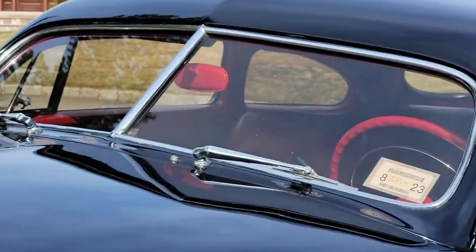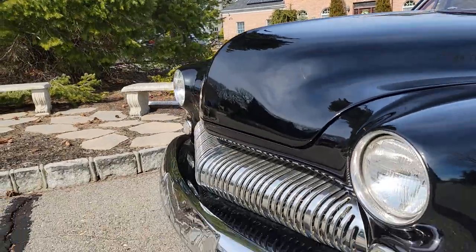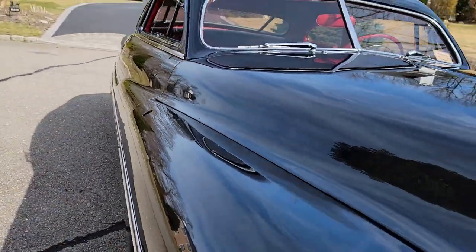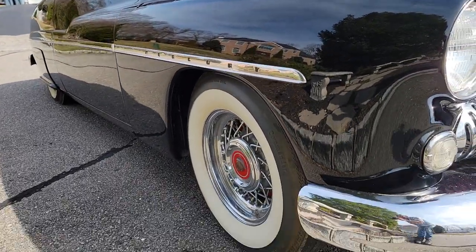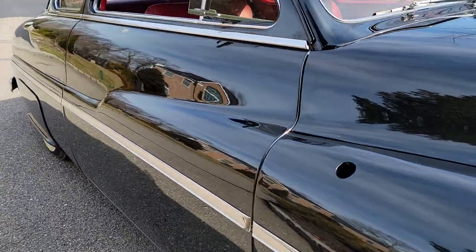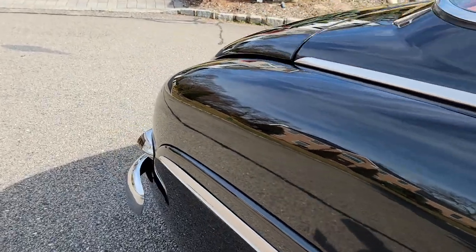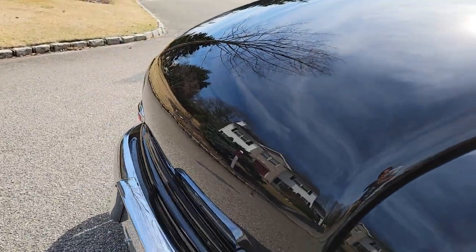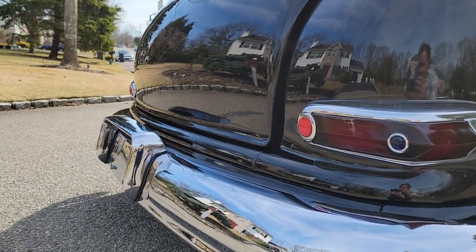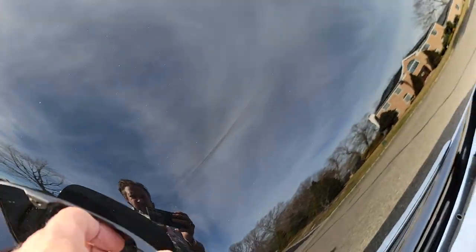Gorgeous body panel fitment. I didn't like how they did the red on the back of the mirror — you know, it's the little touches that make these cars. Beautiful chrome and stainless all the way around. French antenna, skirts, and smoked tail lights with blue dots. Trunk pole in the gas cap.